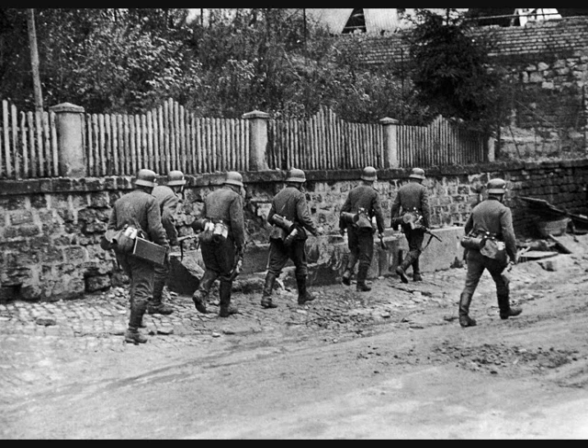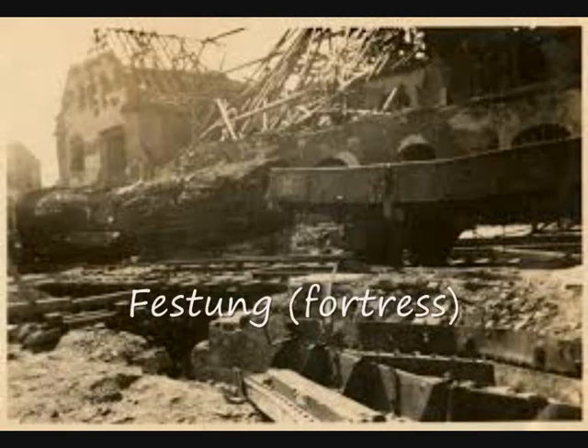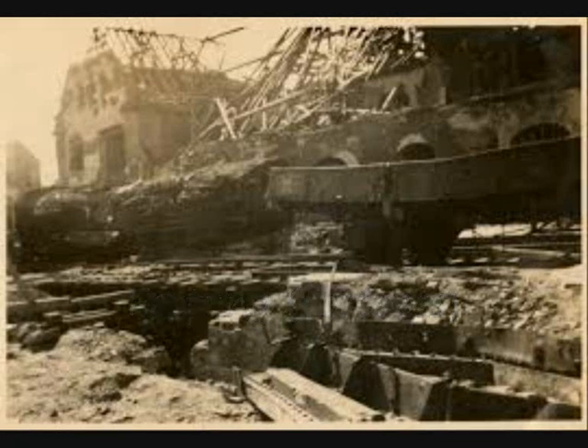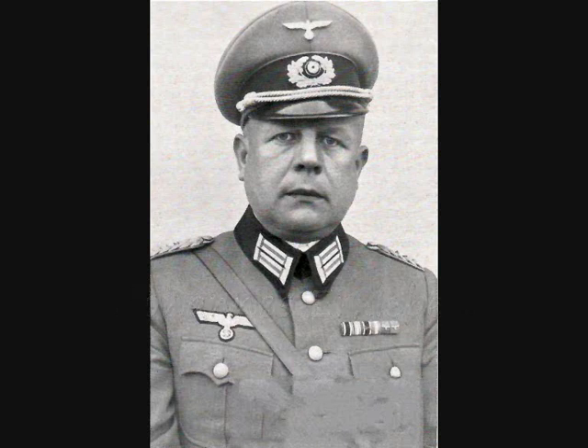The German high command had designated Kassel a Festung, or fortress, with orders to resist to the last round. However, the designation of the city as Festung had little impact on the outcome of the battle. In command of the city's defenses was General Major Johannes Ergsleben, a communications officer with very limited battlefield experience.